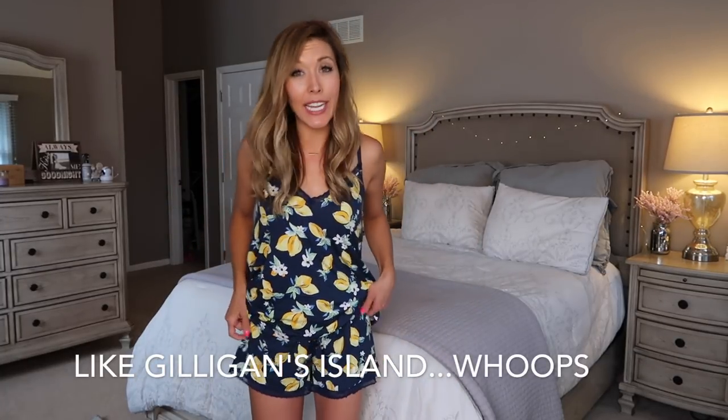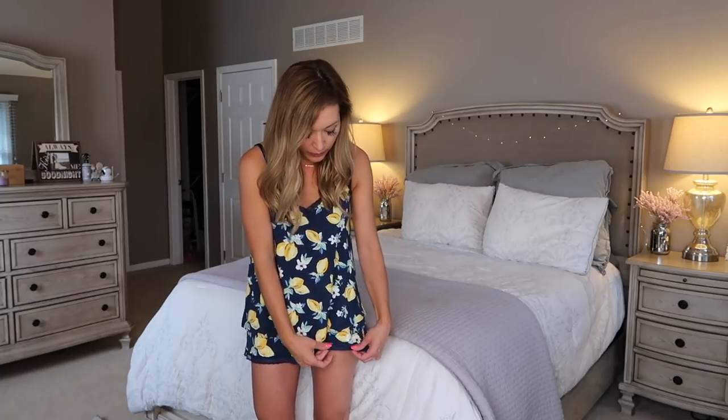This first set — if you saw my summer decorating video, I've been obsessed with lemons. This is from Target, and it was not expensive at all. It is the softest material, by the Gillian and O'Malley line. They have really pretty navy blue lace on the bottom, and this print is just so fun for summer. I feel like the navy and the lemons are the two things I've loved in decor this summer, so I kind of match my downstairs decor in these pajamas. They're just soft, flowy, and comfortable. I'll have links to all the pajamas in the description box.